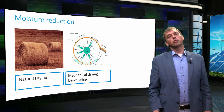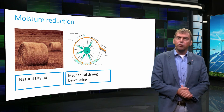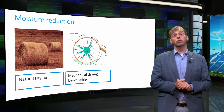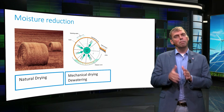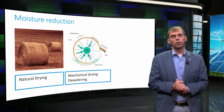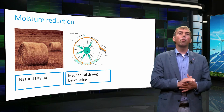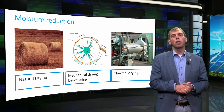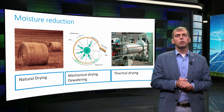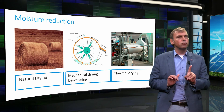Secondly, one can choose mechanical drying, which uses mechanical work to compress biomass. Mechanical dewatering may consume substantial amounts of energy depending on the nature of the biomass and requires equipment maintenance. It can be continuous or operated in batches. Equipment types include a screw press, belt filter press, or double roller press. Finally, thermal drying makes use of heat or power supplied to the biomass to evaporate water. This enables drying further than mechanical drying, but specific energy usage is significantly higher.